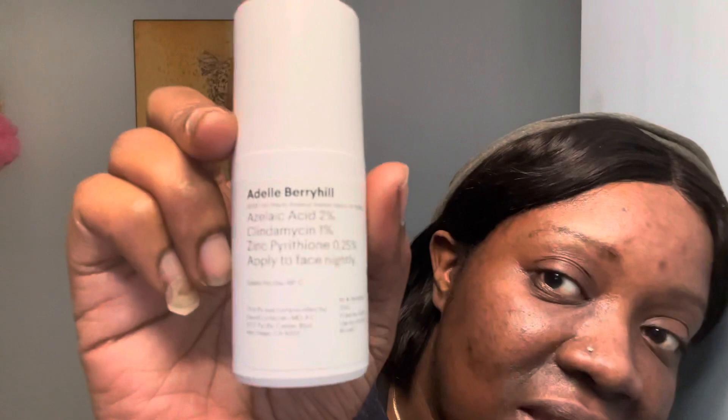I kind of wanted to use the detox mask but that's a lot of work — it has clay and everything in it. This has a lot of words I can't pronounce. You're supposed to put it on your face at night, and I did that wrong because it's daytime. It's two percent of this and one percent of that.